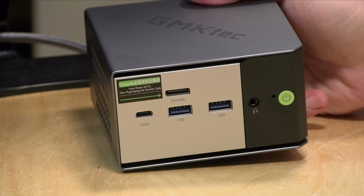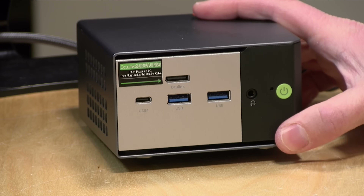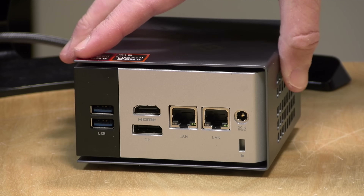Hey everybody, it's Lon Seidman. We're taking a look today at a compact but powerful mini PC from GMK Tech — the Evo X1. It looks pretty cool too. It's got a Ryzen AI9 HX370 processor under the hood, and we're going to take a closer look at this mini PC and see what it can do in just a second.